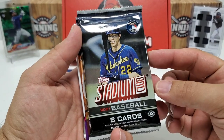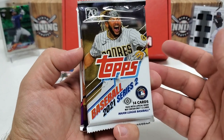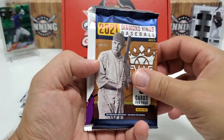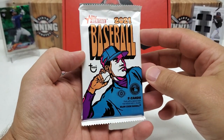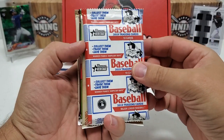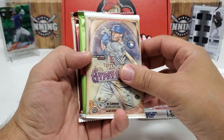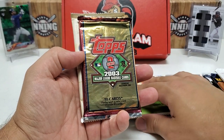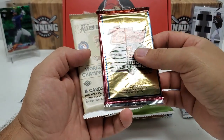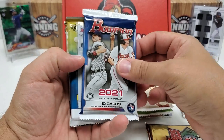Stack number one: 2021 Stadium Club — that's a hobby pack. I'm going to tell you if these are hobby or retail because anybody interested in these will want to know. So: 2021 Series 2 hobby pack, 2021 Diamond Kings hobby pack, 2021 Heritage hobby pack, 2015 Series 1 hobby pack, 2019 Bowman Heritage — that will be a hobby pack. Everything's looking hobby so far. 2021 Gypsy Queen hobby, 2021 Archives hobby, 2003 Series 2 — I'm going to assume it's a hobby since everything else is.